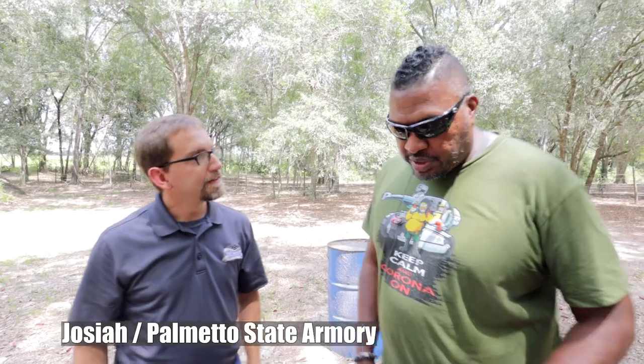Let's get all into it now. So we've got my friend Josiah from PSA here. Josiah, thanks for coming through. Thanks for having us. Always good to see you.